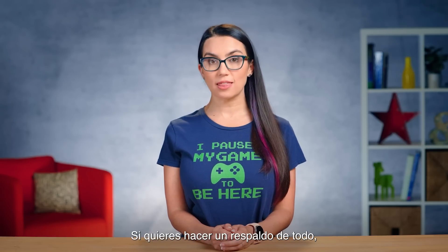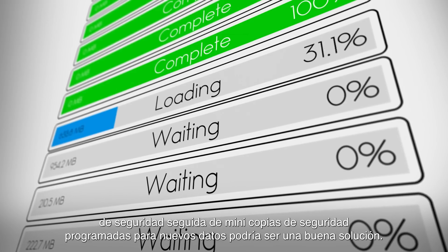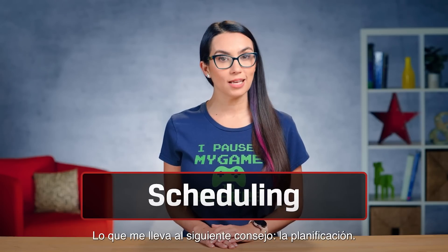If you do want to back up everything, perhaps a one-time big backup followed by regularly scheduled mini backups for new data could be a good solution. Which brings me to the next tip: scheduling.